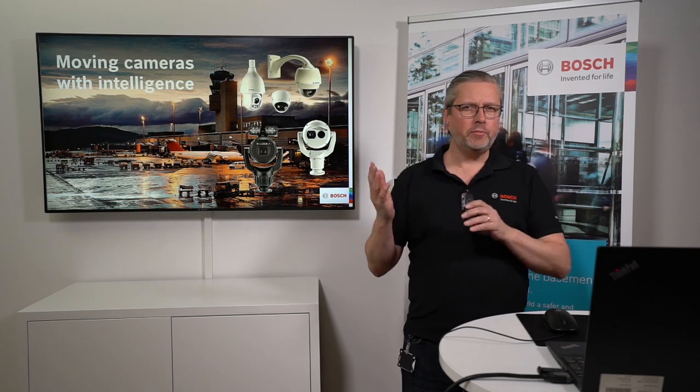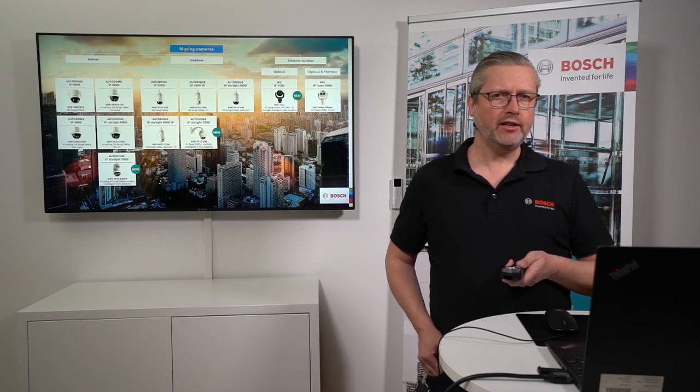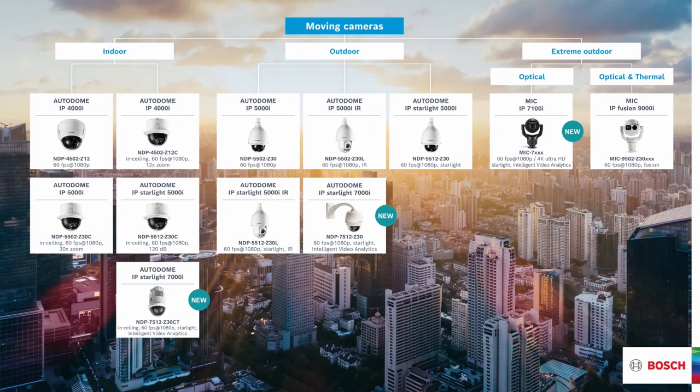Welcome back to the demo room here in Kista. Last time you visited us you were listening into a webinar about fixed cameras with intelligence. A few things today will repeat what we did at that time, but it will make sense in the end. Today's topic is moving cameras with intelligence — it's a pretty big topic. This is a general session, so I will not go down into details on the different products; those will have separate sessions in a few days. I'll start by explaining the portfolio, the differences in form factors, and the intelligence within the cameras.